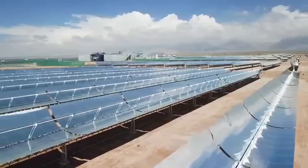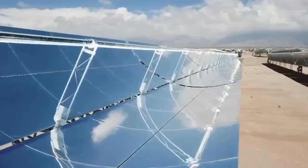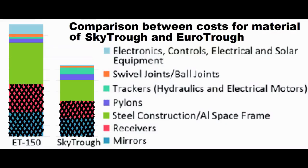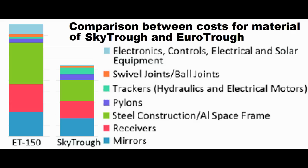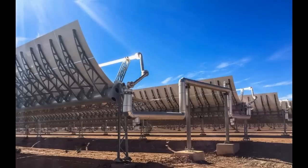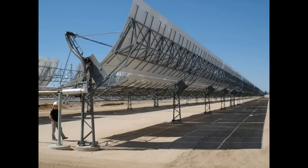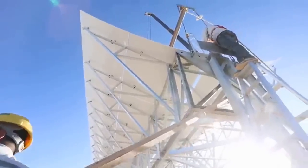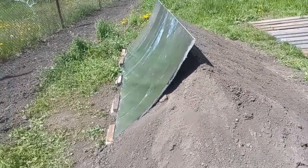We usually think that the main parts of such solar heaters are this mirror and this receiver, but here we see that they form only about 40% of the cost. About half of the cost is formed by various devices and structures between the mirrors and the ground, but we get rid of this half of the cost if we replace them with our cheap earthen berm.